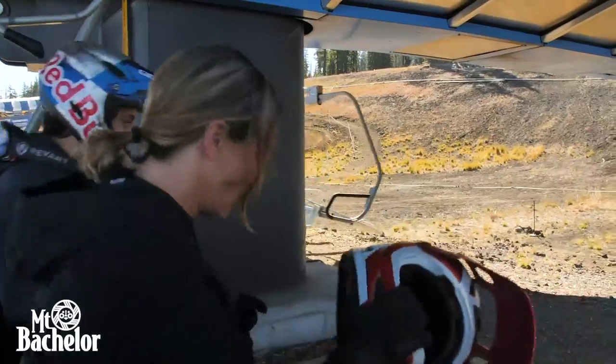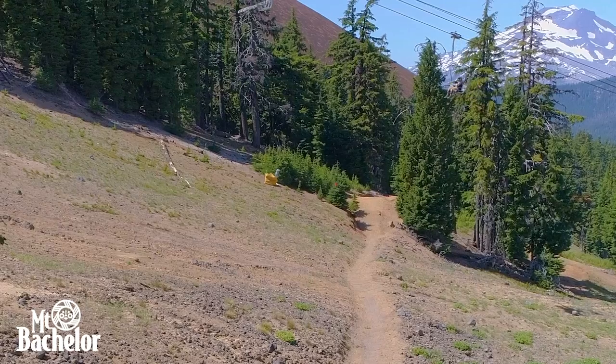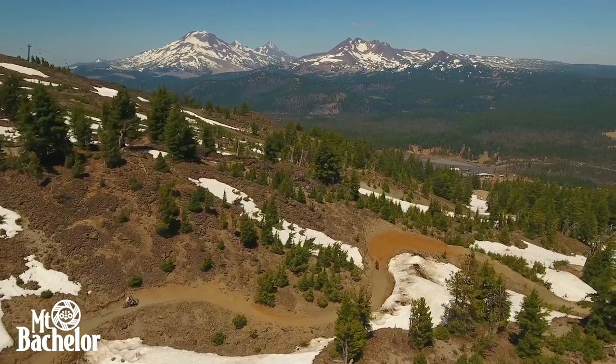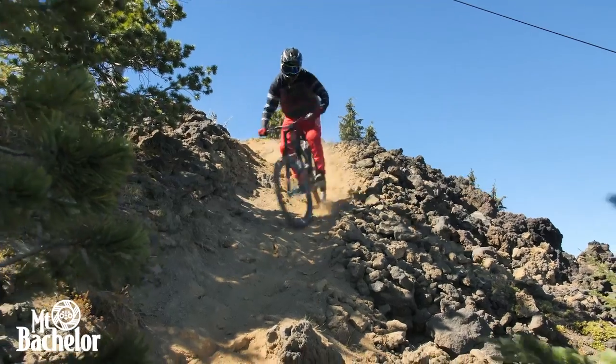Bachelor has its own riding style and the flow of the trails is kind of unlike anything else. It's really challenging and pretty difficult to get stuff dialed, but that's what makes it fun — it's loose and it's different. It's unlike any other bike park I've been to. You're riding down a volcano. That's probably the most unique feature about Mount Bachelor: you're riding down a volcano.